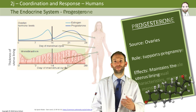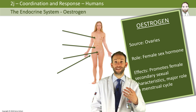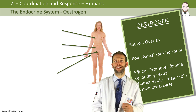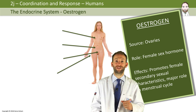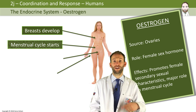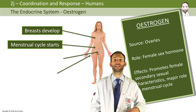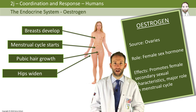Oestrogen is also secreted from the ovaries and is a female sex hormone. It has a role in the menstrual cycle, which will be discussed in another video. For now, we'll briefly cover its role in promoting female secondary sexual characteristics. During puberty in females, breasts develop, the menstrual cycle starts, they begin releasing eggs and having periods, pubic hair grows, and the hips widen in order to prepare for childbirth.